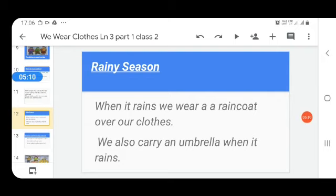When it rains, we wear a raincoat over our clothes. I think everyone uses a raincoat during rainy season to keep themselves dry when going out. Some people also carry an umbrella when it rains.